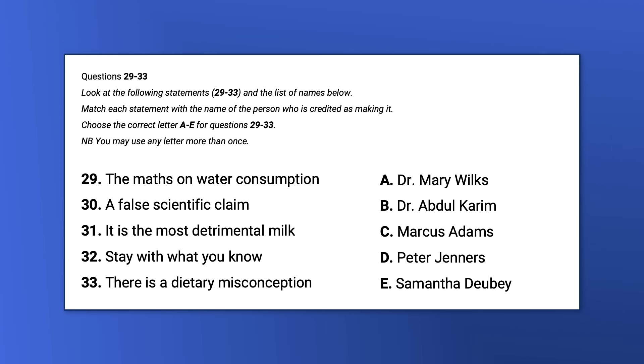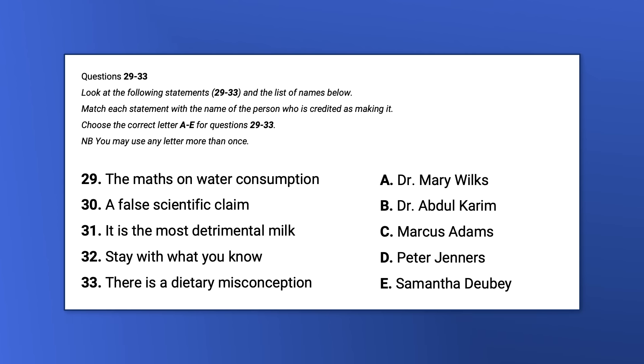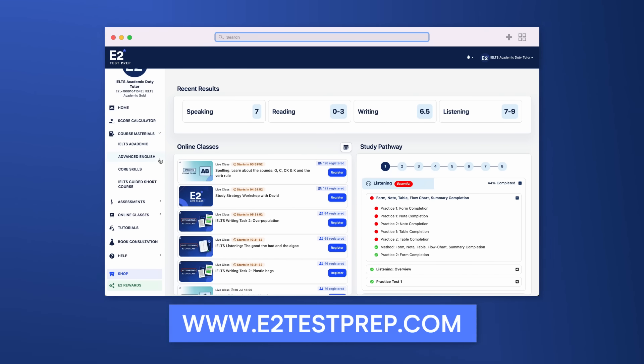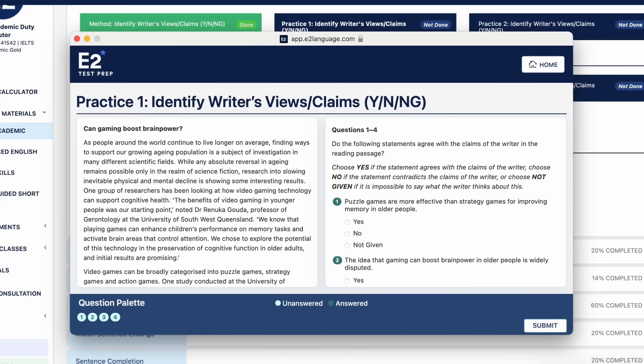Mistake nine: not knowing what to do. Many people prepare for IELTS without actually preparing properly, and arrive on test day, open the reading booklet, and think 'how do I do this?' For example, a match information question type can be very confusing in the paper-based test. It's essential to do practice beforehand — it boosts confidence and makes time management much better. Visit E2 Test Prep to apply your knowledge to practice questions and build confidence long before test day.